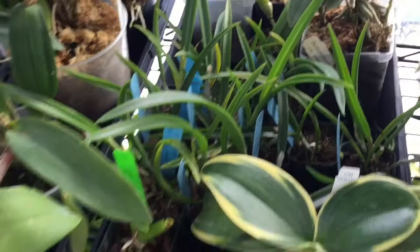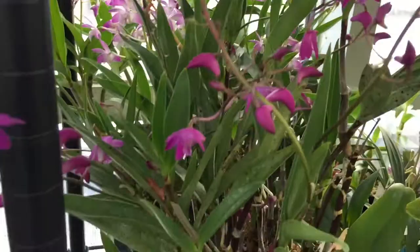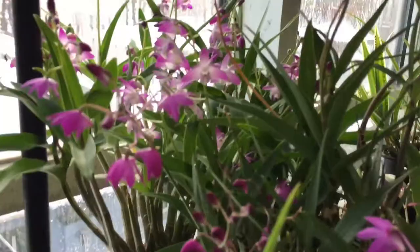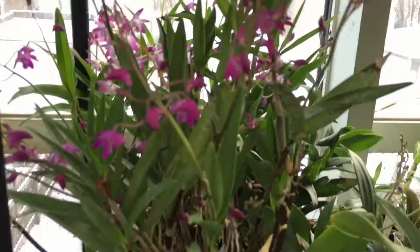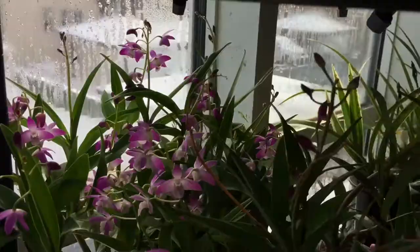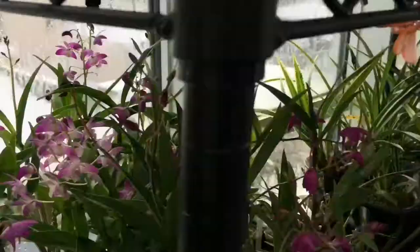I have a Dendrobium kingianum that likes to kiki a lot. Here are the flowers — they're darkish purple. Rosalind, that rocking chair is not meant for collies! I have another kingianum right next to it — you can see it a little better; it's lighter, not as dark as the other one.